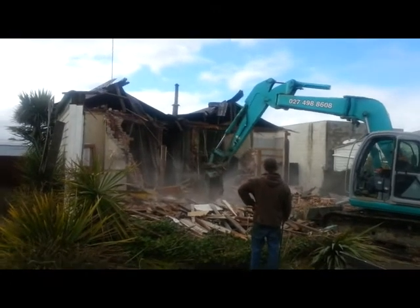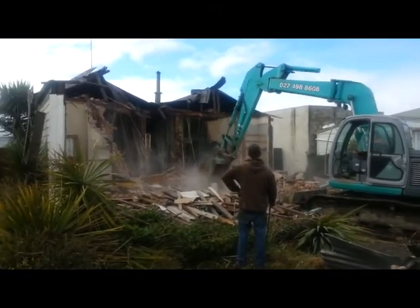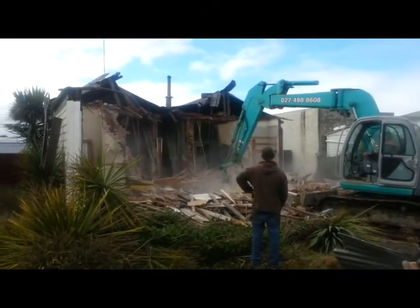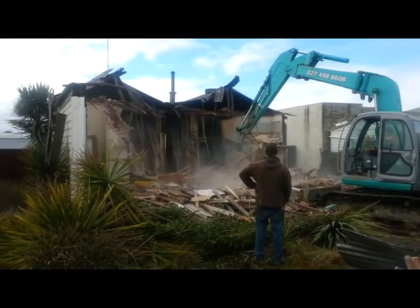There's one building being pulled down here. Which is a good thing — if it's of no use, pull it down.